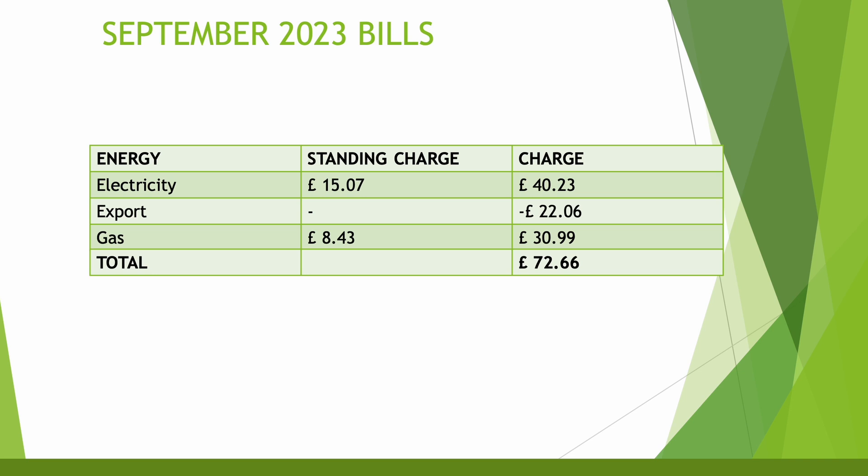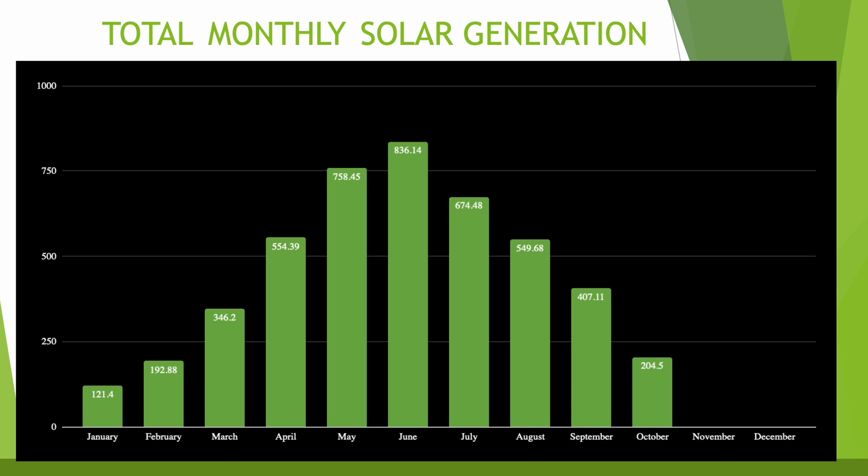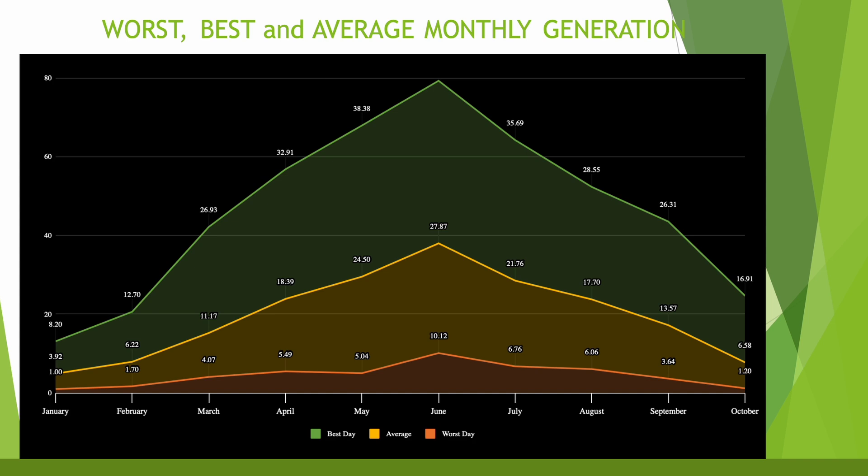Bills are starting to increase going into winter, but that includes car charging and we're still much better off with solar panels. Looking at the solar generation graph, you can see it fading down into November and December — coming up on a year now with this system. The best daily generation was 16.91 kilowatt hours, worst was 1.2, and the monthly average was 6.58 — all following a similar curve, as expected for the season.